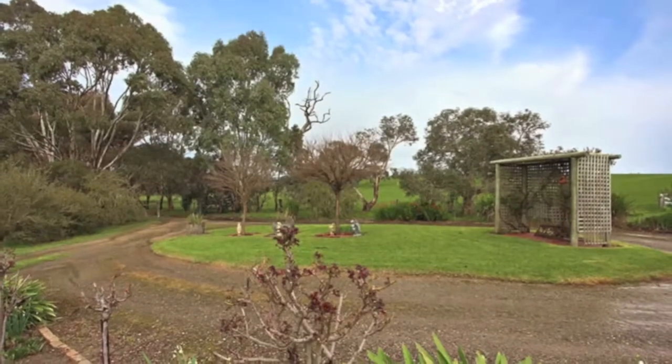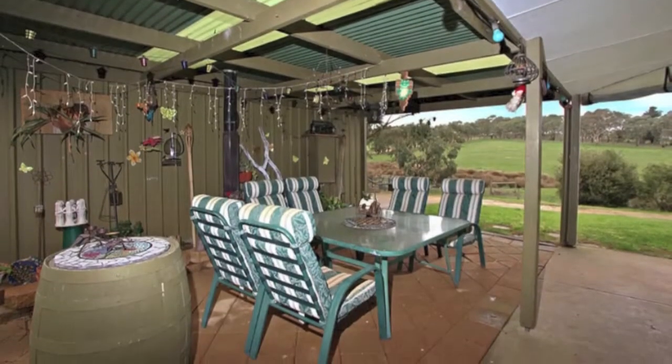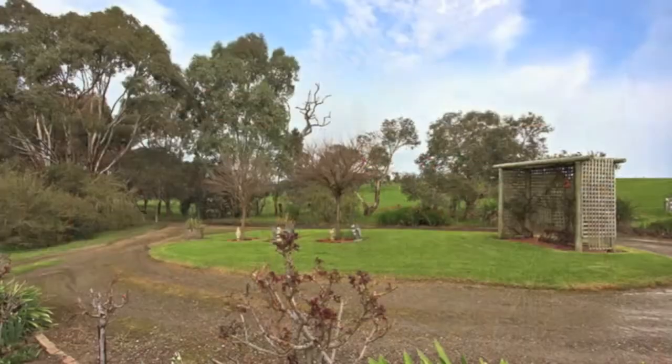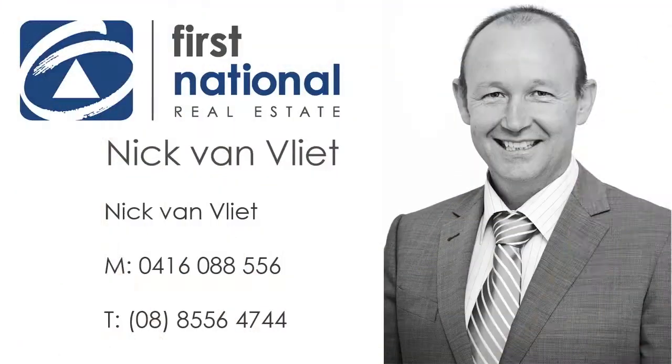Outside, the home is fronted by pretty gardens and there's a paved outdoor entertaining area with a wood heater. Plenty of water is readily available with an artesian bore, 32,000 gallons of rainwater storage, and two dams. Please call or email Nick for more information or to arrange an inspection.